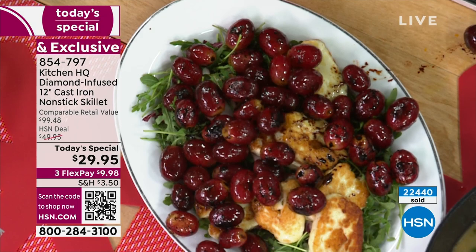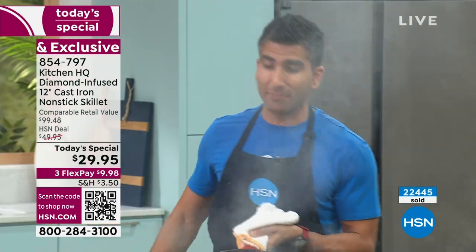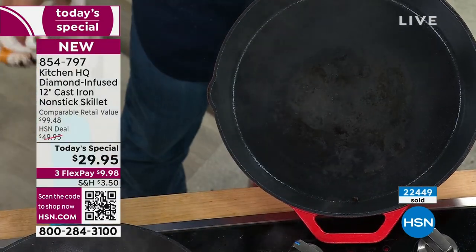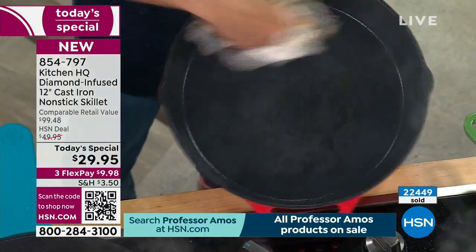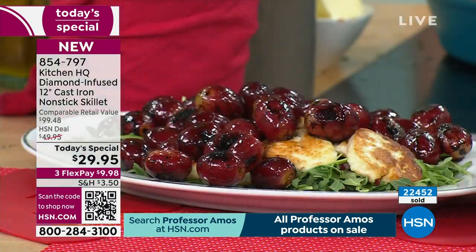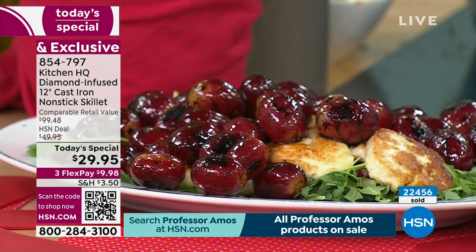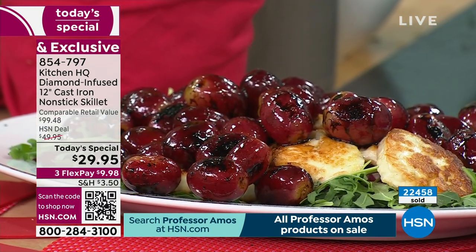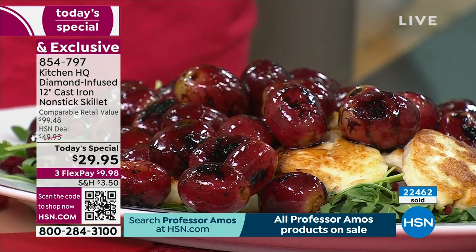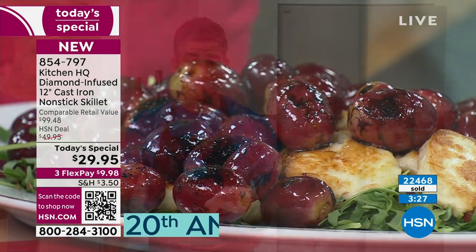Last call — we've already sold out of three colors, and this will be your final chance to place your order on that gorgeous pesto. The pan where I did the halloumi — I added some grapes, roasted them super fast, and some balsamic. Look at this pan — nothing stuck. The grapes, the balsamic, the halloumi cheese. Make salad exciting again, make your veggies exciting again. Think outside the box — sear, roast, braise, bake, broil. All these recipes are on hsn.com. You need ceramic nonstick cast iron.